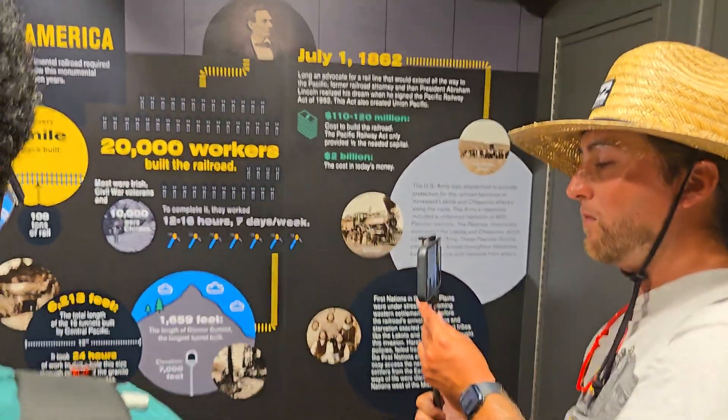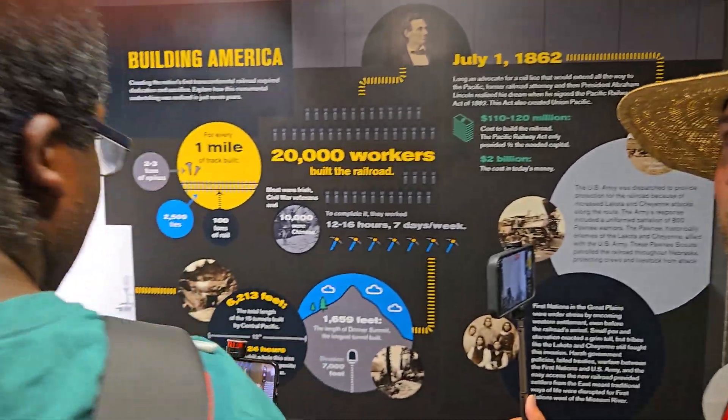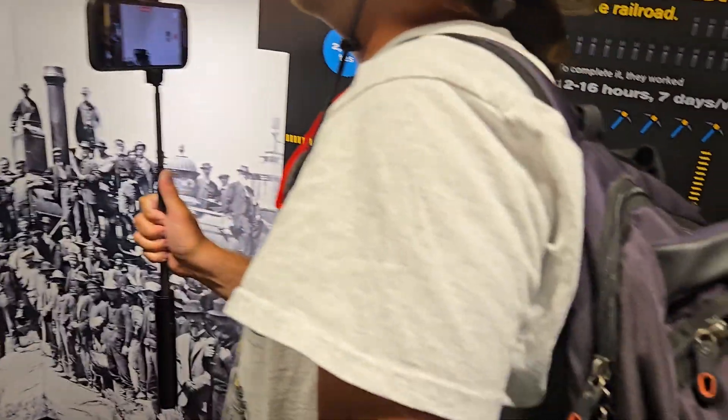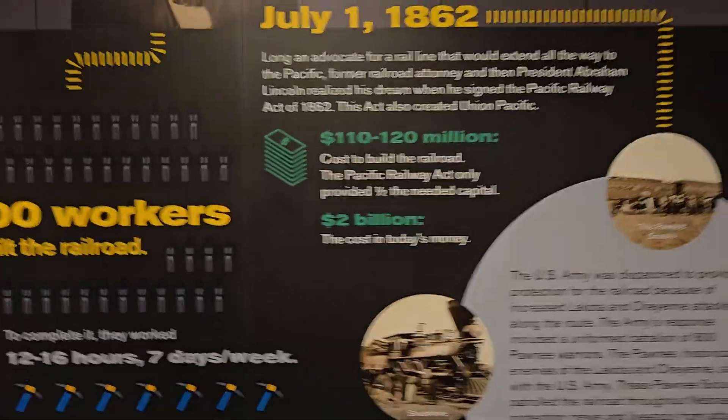This is the history of the railroad from 1800 when they built — back in the day. 690 miles from the Central Pacific line. That was back in the day: 110 and 120 million.